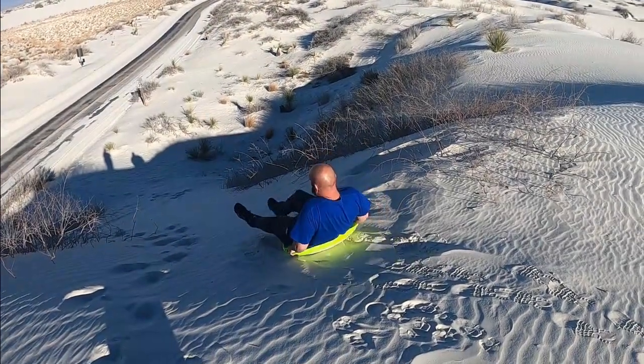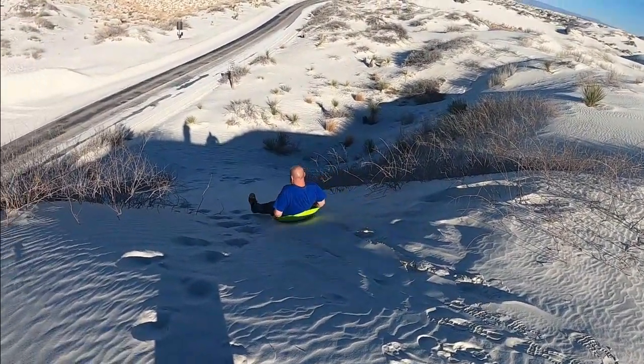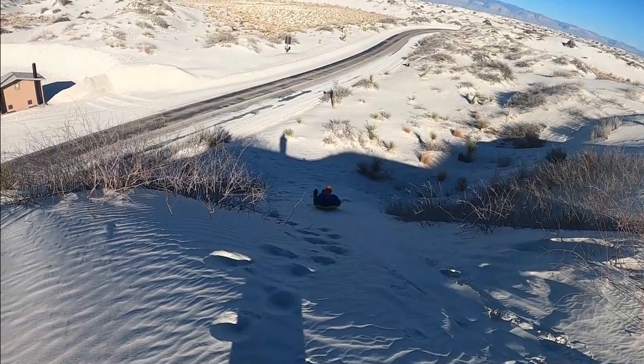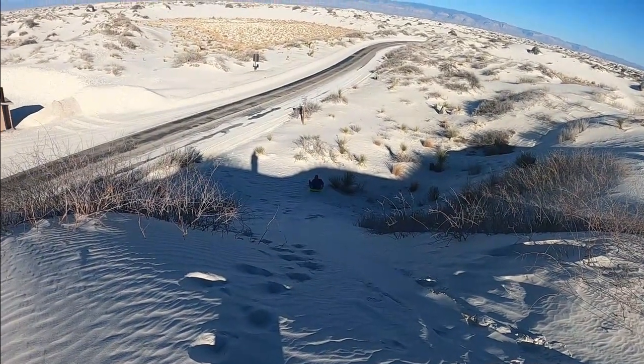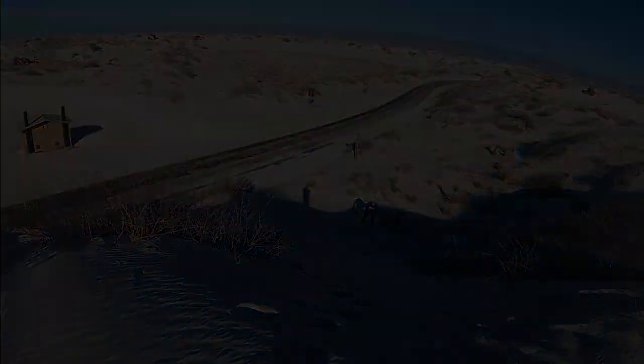There is tons to do and see here from this park, with El Paso, Texas and White Sands National Park less than an hour drive away, just to name a few of the places. We found this place to be very clean and nice for the few days that we stayed here.